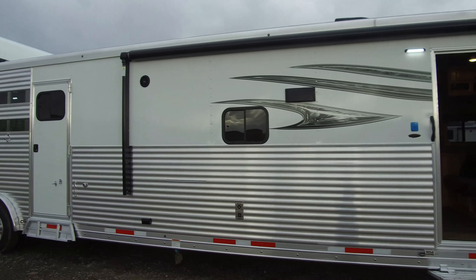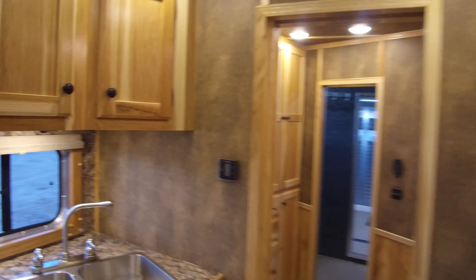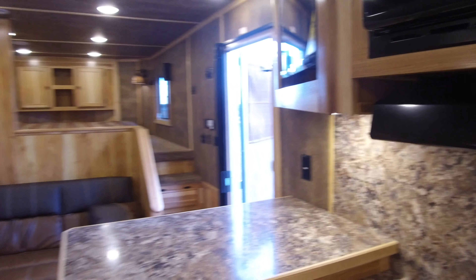But again, our engineers do such a good job structurally that we were comfortable building some of these larger models, and this is one of them. Coming inside this one, it's got 15 feet of living quarters — one of our most popular floor plans.